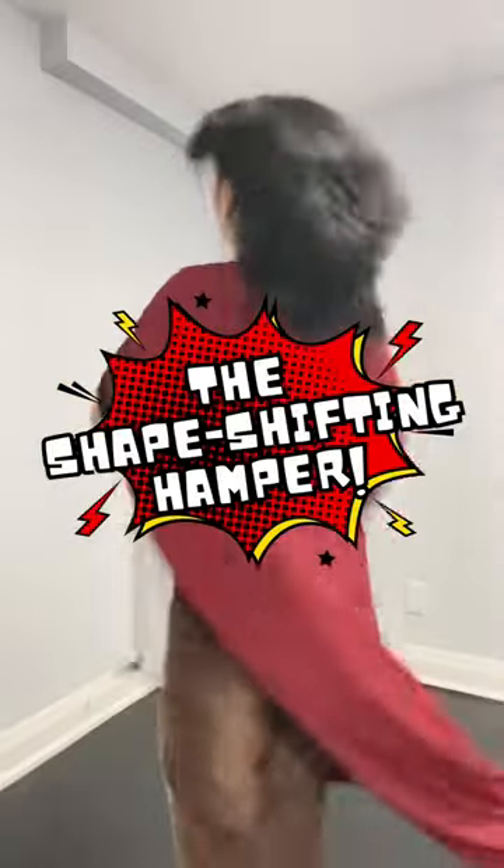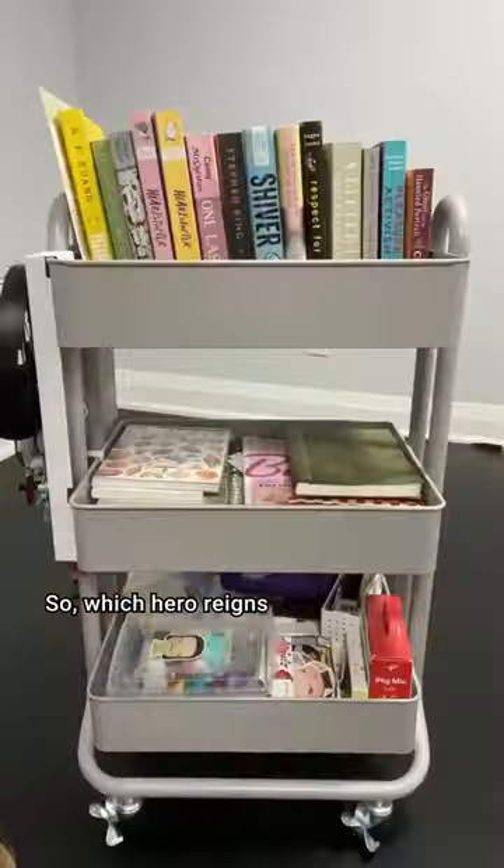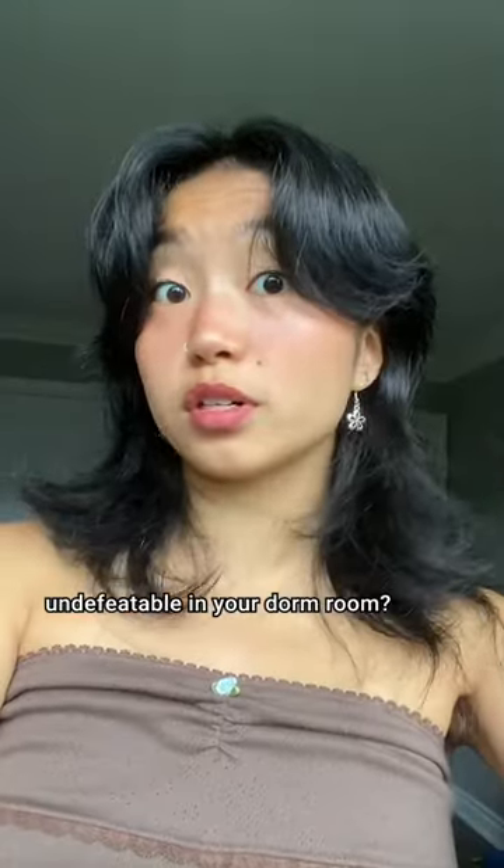The shape-shifting laundry hamper, transforming from paper-thin to river-deep, carrying loads with ease. Lightweight, yet ready for battle. So, which hero reigns undefeatable in your dorm room?